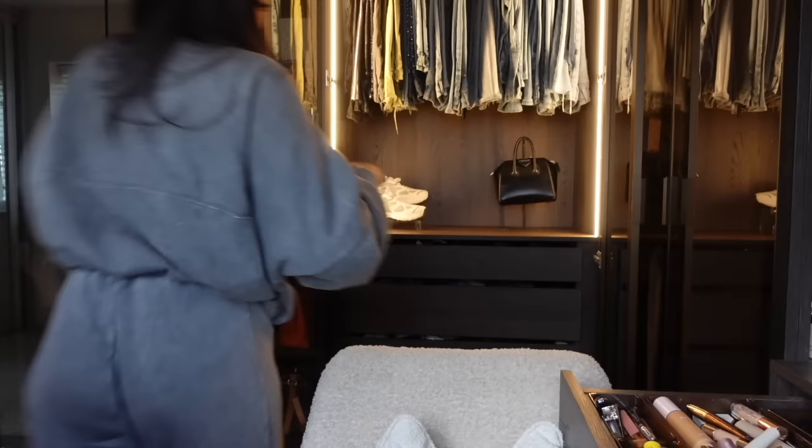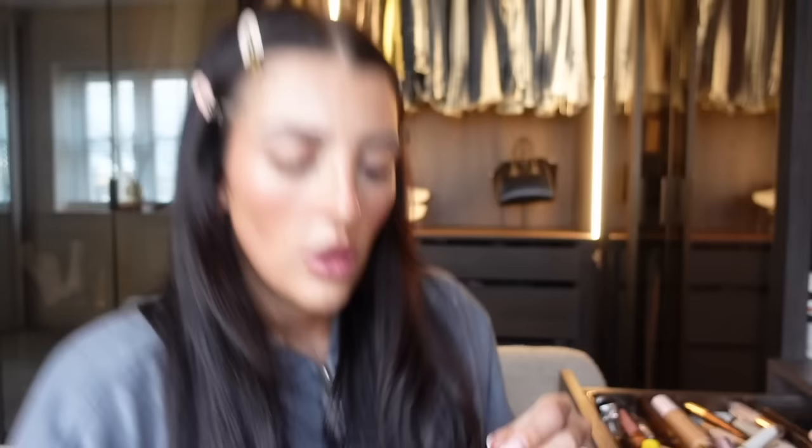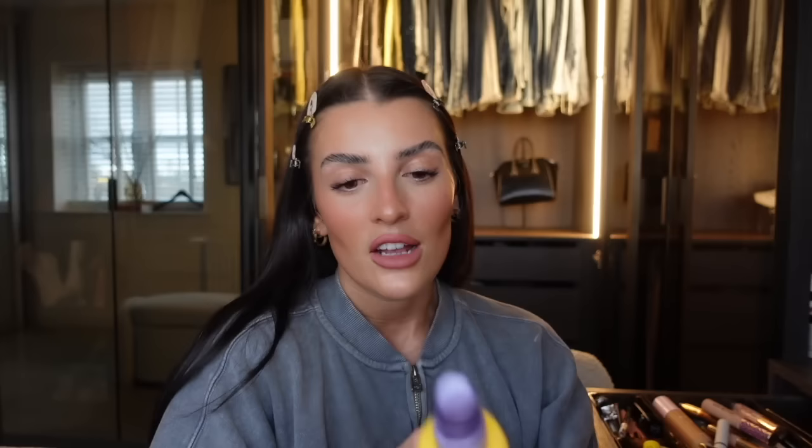I'm also going to use another lip liner - it's the Huda Beauty Deep Rose, which is just a little bit darker, so I'll put this in the centre of my lips. Then the stunning Dior lipstick - just tap it in, wear it in a little bit. And of course, setting spray. My absolute fave for years and years has been the Urban Decay All Nighter - this is the vitamin C one - I just love how it sits on the face.